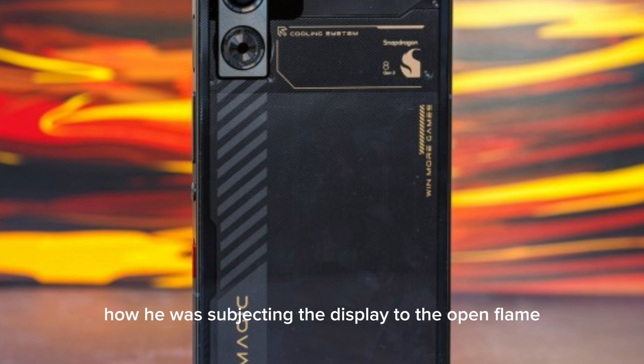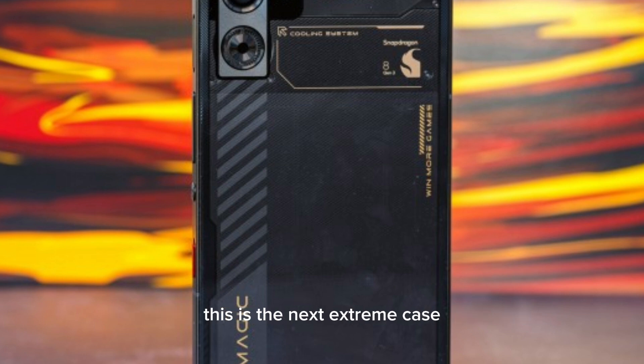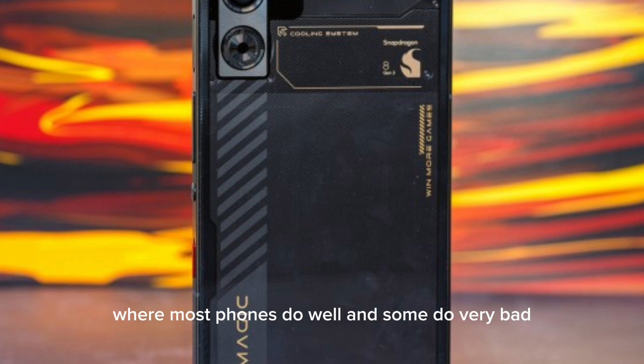He also subjected the display to an open flame. This is an extreme case — all OLEDs behave pretty much the same here, with the affected pixels turning white after a short time, usually within 30 seconds, and mostly not fully recovering.